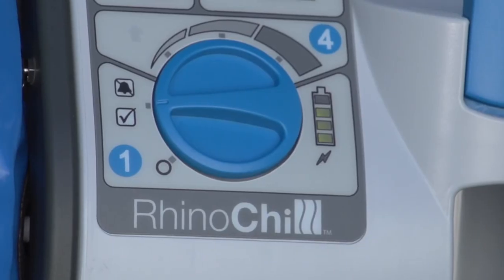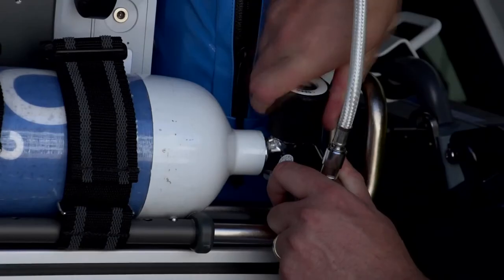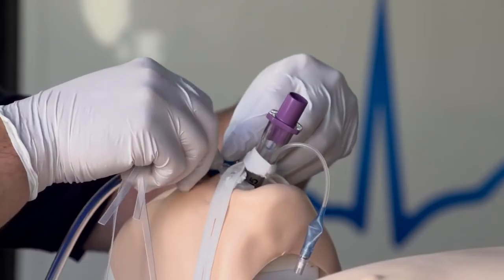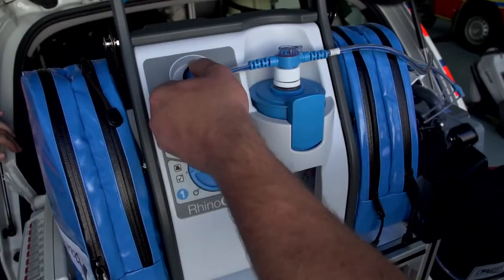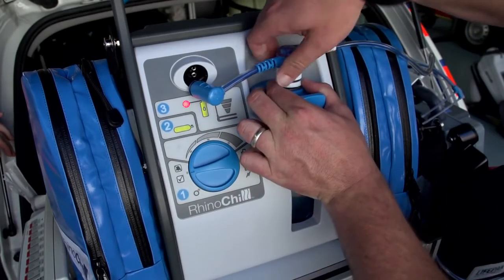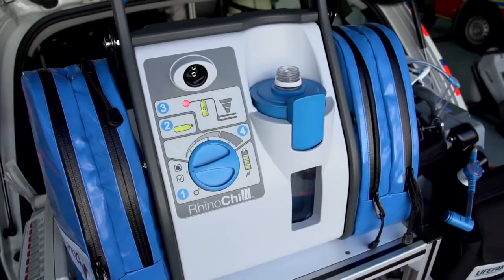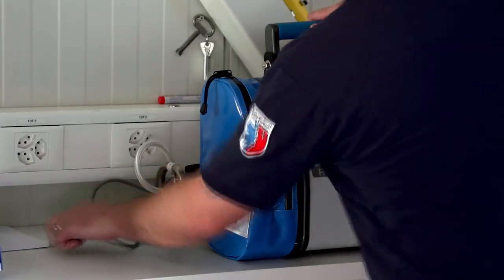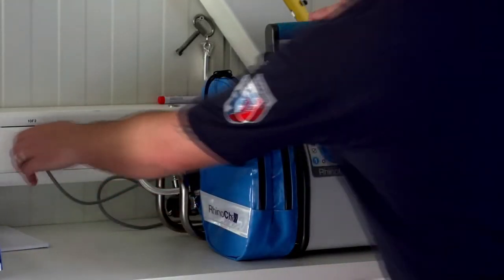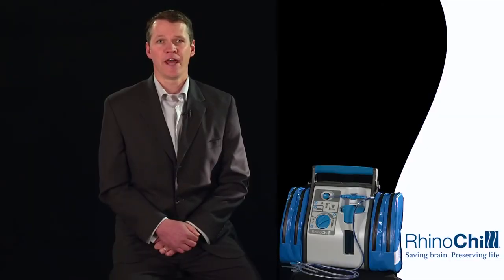Once the decision has been made to stop cooling with the RhinoChill, turn the control knob setting to the off position. Close the gas supply valve and then remove the nasal cannula from the patient's nose. The cooling catheter assembly can then be disconnected from the control unit and the coolant bottle and disposed of as per local biohazardous waste guidelines. The coolant bottle can then be removed and the cap replaced. Remember to plug the control unit into an external power supply so that the battery can recharge and be ready for the next use.